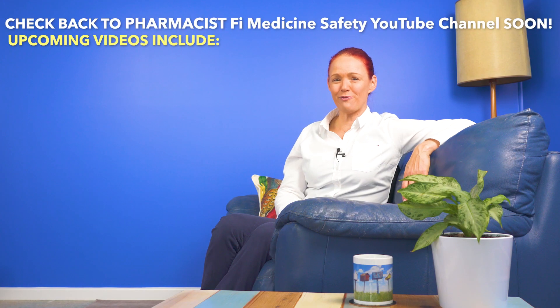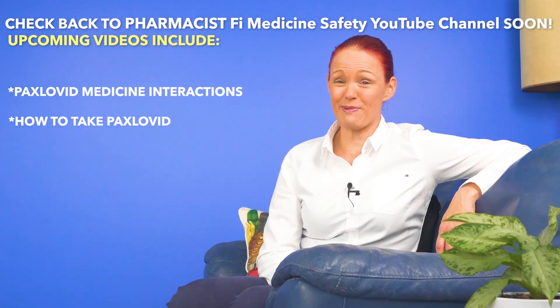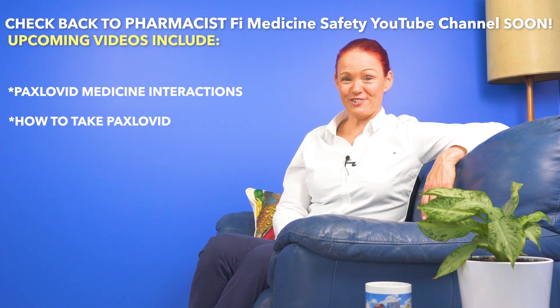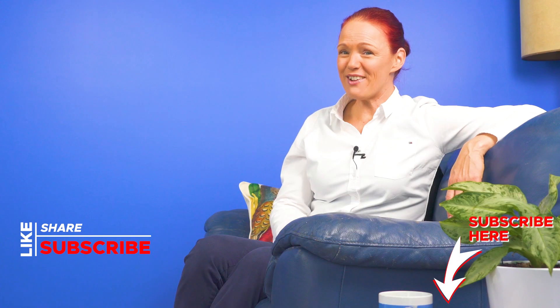I'll be making a video especially focused on Paxlovid interactions in the next month. Then we'll also have a quick look at how to take Paxlovid, because Paxlovid needs to be taken a very particular way to work well. So please check back to this site soon. Please click the subscribe and like buttons below if you'd like to see more of these medicine safety videos. If you have any questions about anything I've chatted about in this video, please leave a comment below and I will get back to you as soon as possible. Denver and I look forward to catching up with you again very soon here on this Pharmacist Phi medicine safety YouTube channel. Thanks for watching. Bye.